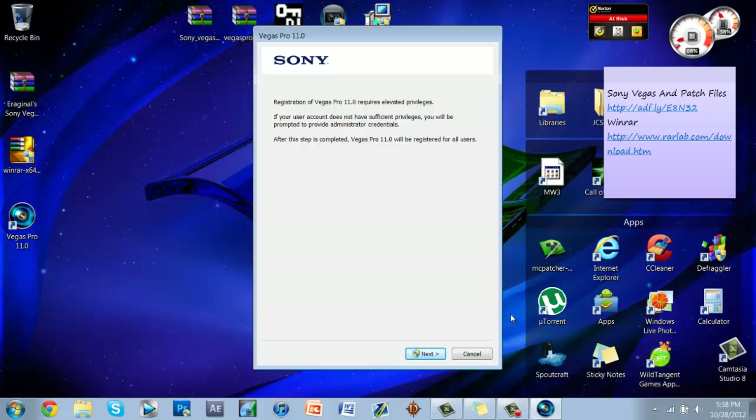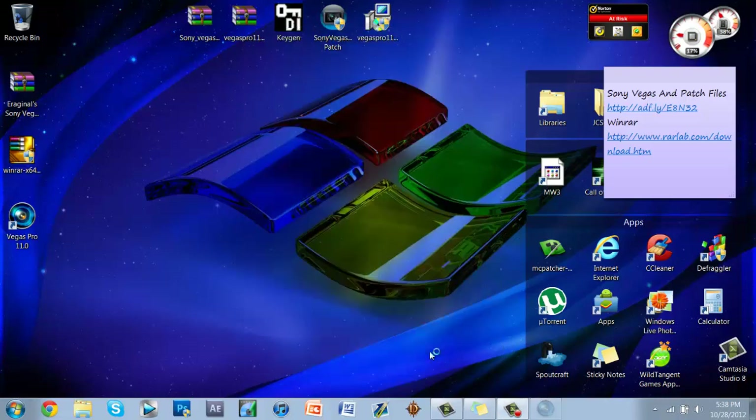I'm back — sorry about that pause. This window is going to pop up; just click Next and then click Yes on the dialog box.